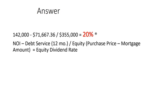Take the net operating income and subtract the debt service for 12 months. So $142,000 subtract $71,667.36. Then you divide it by the equity, which is the purchase price minus the mortgage amount. And that will give you your equity dividend rate, which is 20%.